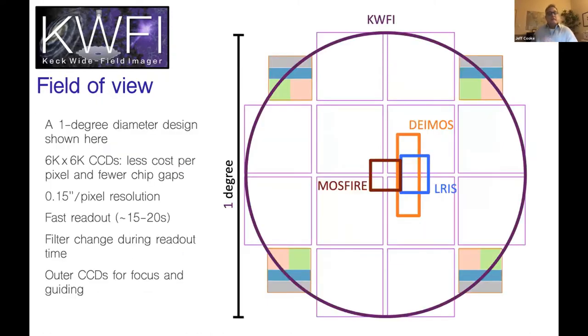It's a wide-field instrument. This shows the field of view compared to other imagers on Keck. It has good pixel resolution at 1.5 arc seconds, fast readout time, and the filter change is designed to occur during the readout time, so there's no wasted time on that.